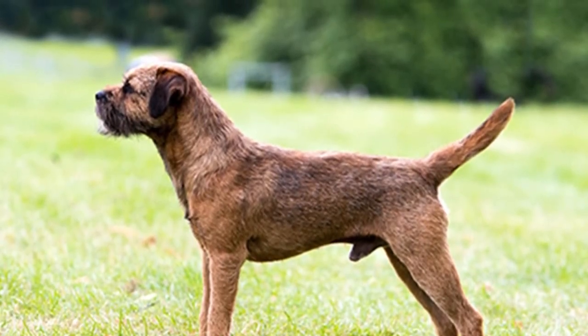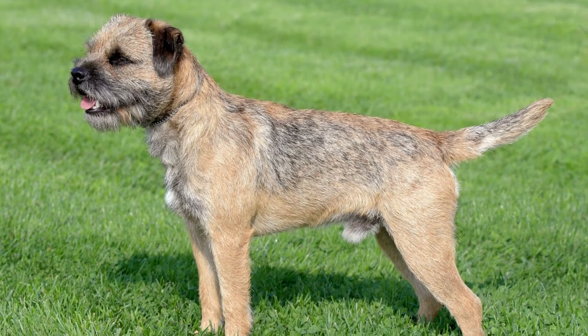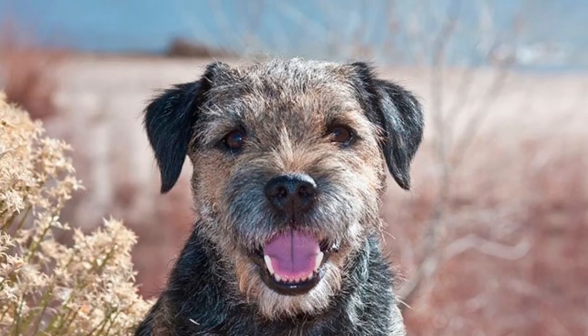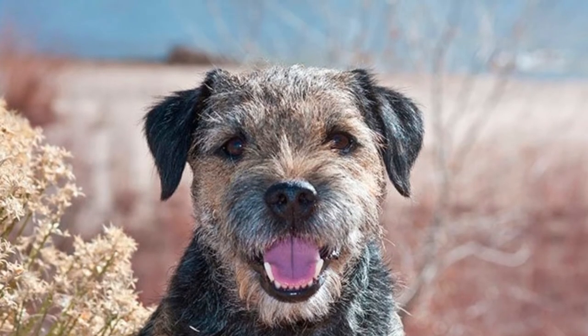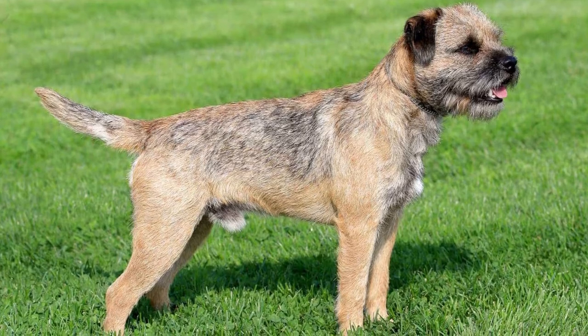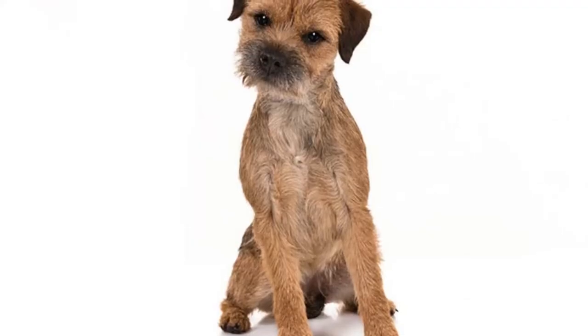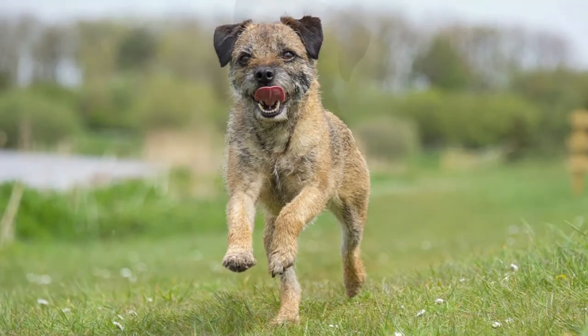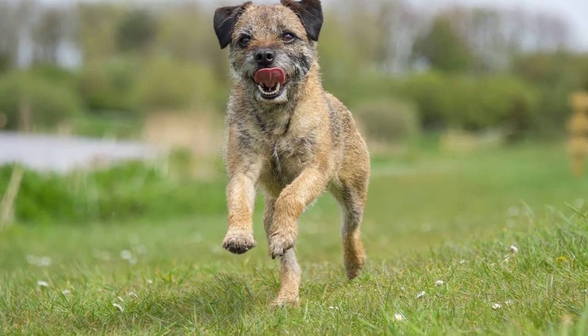These terriers are bred to serve alongside man and animal, so they are usually very receptive to training. They do have an independent nature, but they are still generally obedient and reliable with some work. Obedience and self-control are important aspects for independent-minded border terriers to make your life easier on walks and protect them from impulsive activities that could put them in danger.